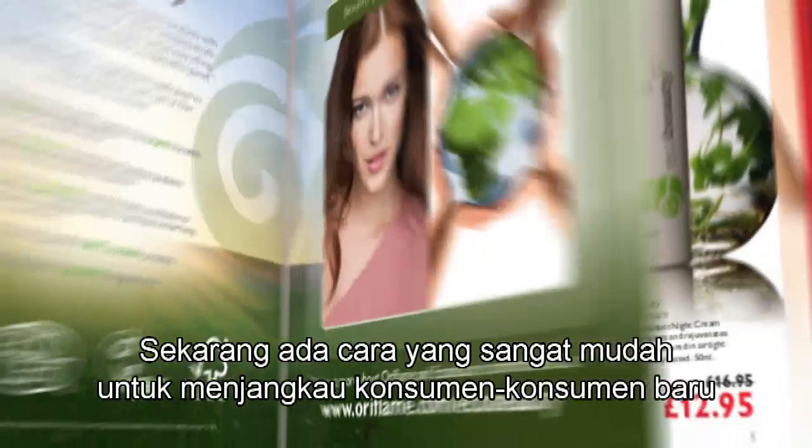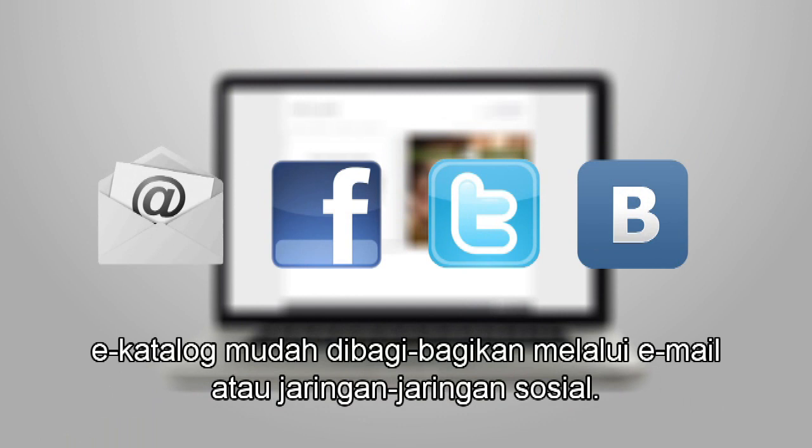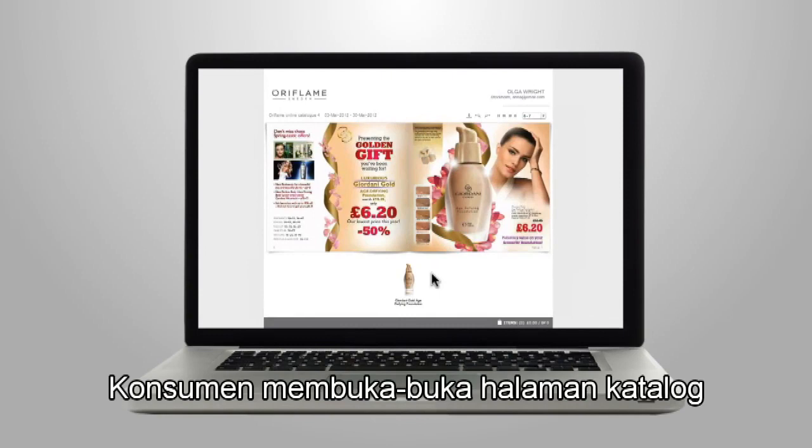Do you want to make more money? Now there is a really easy way to reach new customers: the e-catalogue. It is quick and easy to share via email or through social networks.